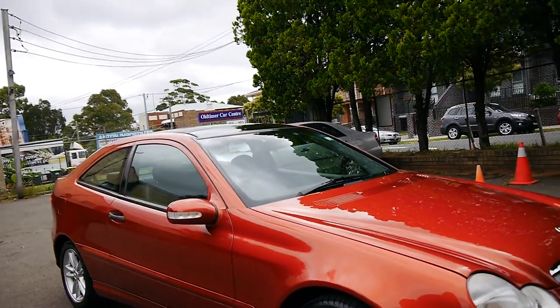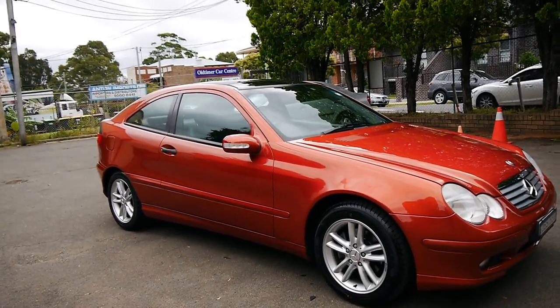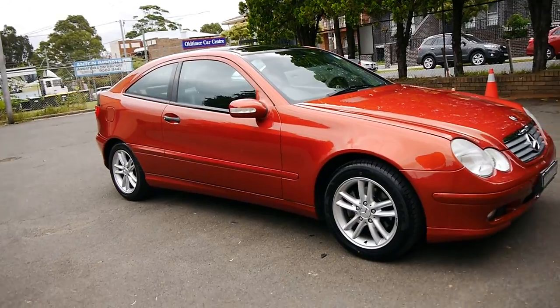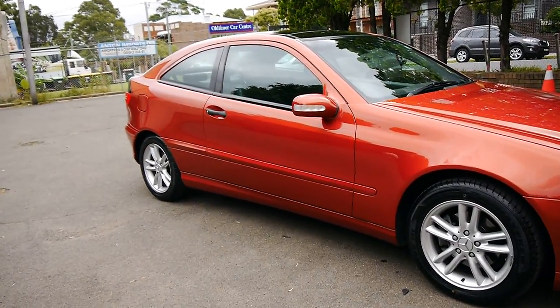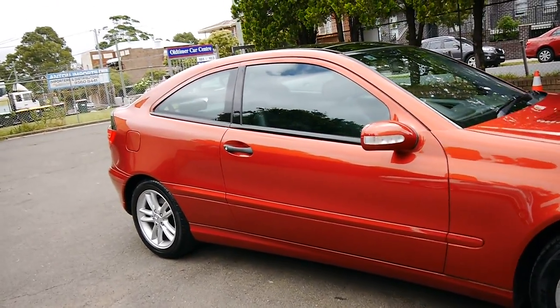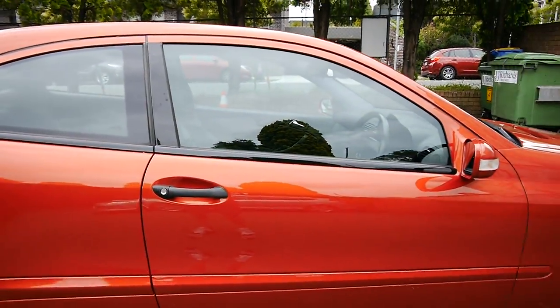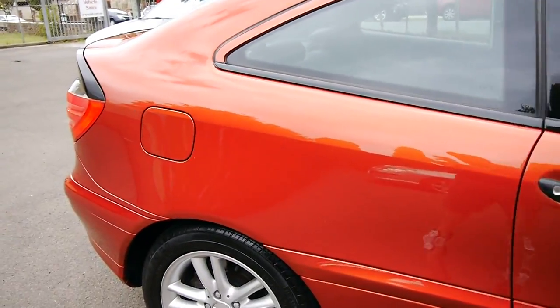We just sold another one of these — a similar car — for $13,950. So this one with 56,000 kilometres, I mean, where on earth do you get them? Our business is called the Old Timer Centre. We're here in Marrickville, New South Wales. Our address is 101 Illawarra Road.